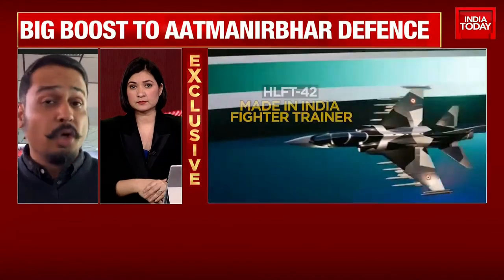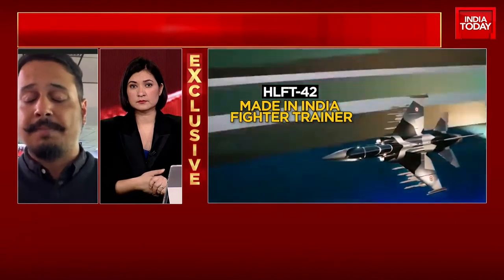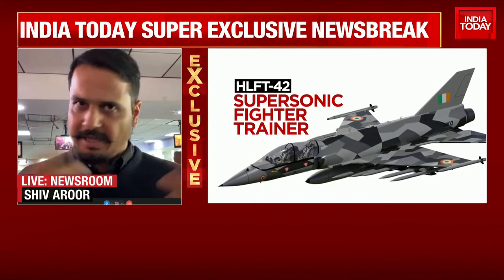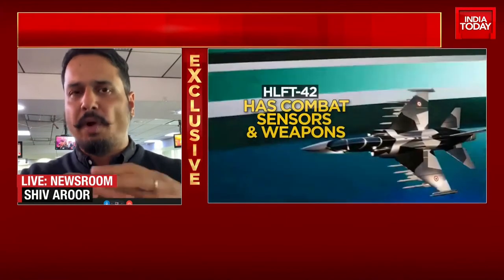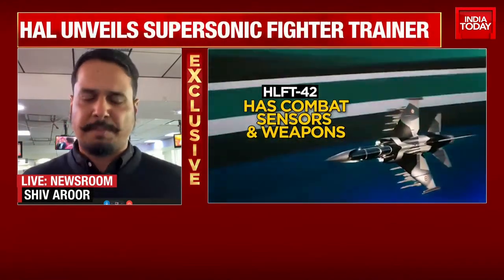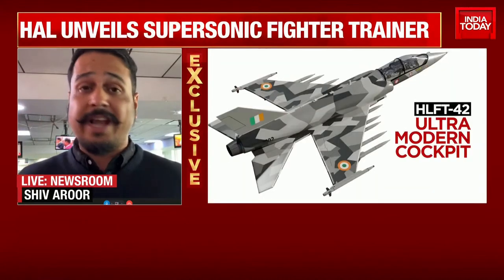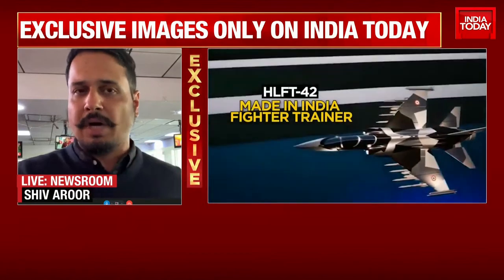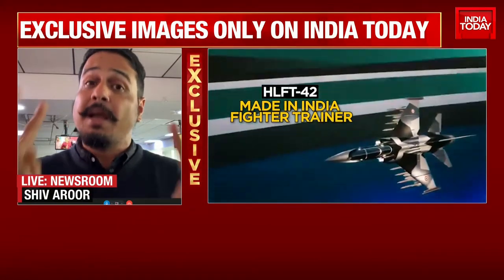Very, very good question. Two ways. One, this trainer helps pilots — like I already said — gives them the full advanced systems and weapons experience on a training platform without having to spend the huge costs involved in using actual fighter aircraft.